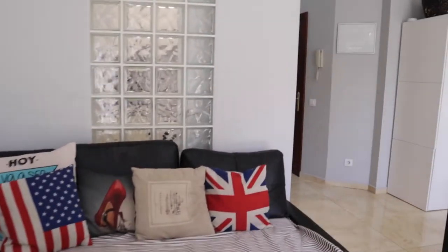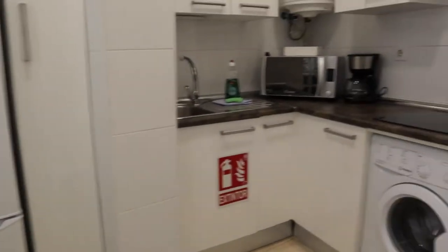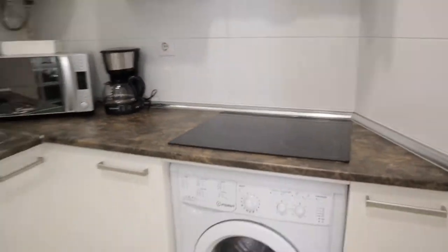In the back of the living room we find the kitchen area, fully equipped — the fridge, washing machine, three-burner stove, microwave, and the sink. That's the kitchen area.